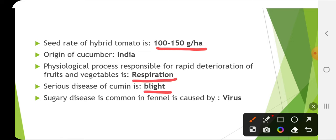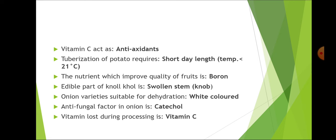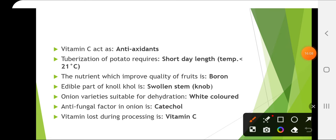The serious disease of cumin is blight. Sugary disease is common in fennel and it is caused by virus. Vitamin C acts as an antioxidant. Tuberization of potato requires short day length and temperature less than 21°C — approximately 17°C is required for tuberization.